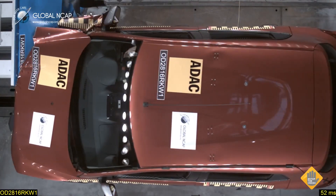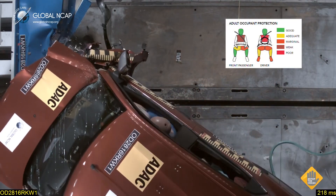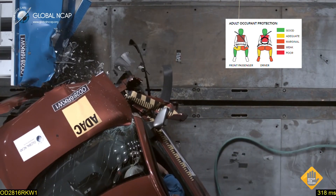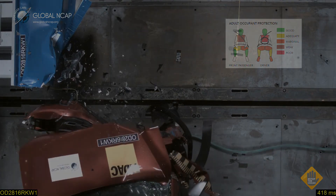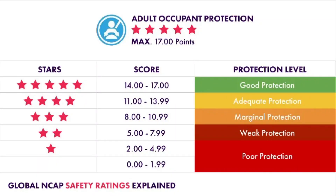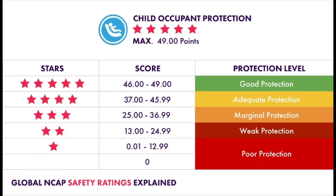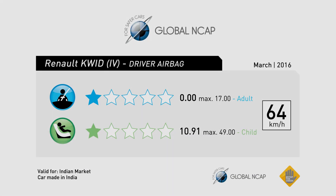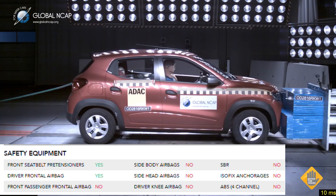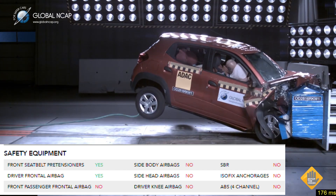The Renault Kwid, as tested in 2016 for the Indian market, yielded disappointing results. Its lack of safety features left me running for the hills. I am not a fan of vehicles with unstable body shells, or — depending on which variant you choose — serious head or chest injuries, or both. The Indian-manufactured one-star-rated 2016 Kwid, with its single airbag and lack of ABS and Isofix anchorages, was also sold in sub-Saharan African markets.